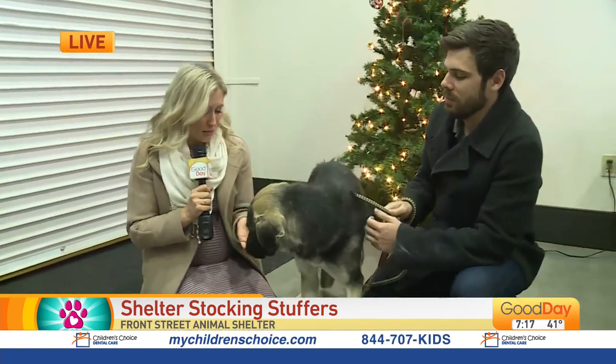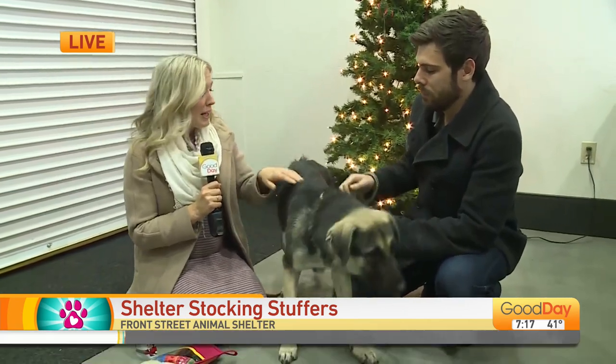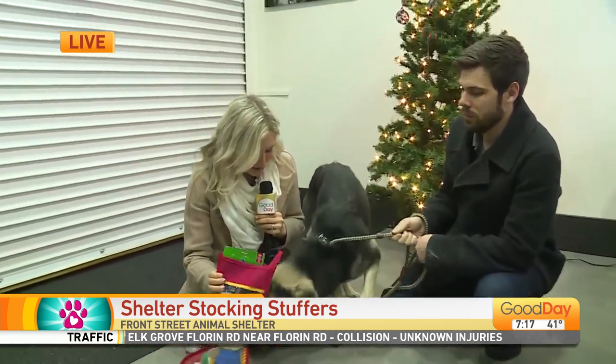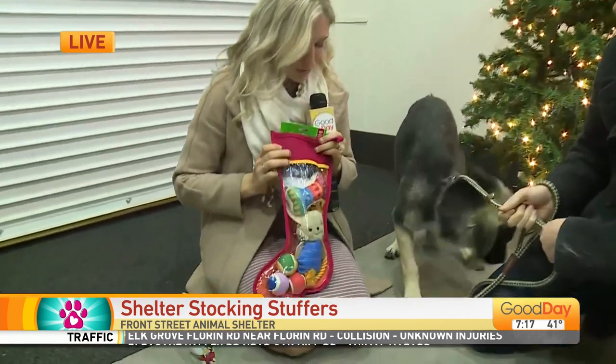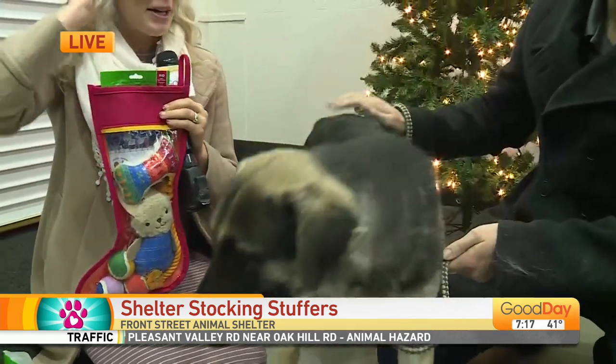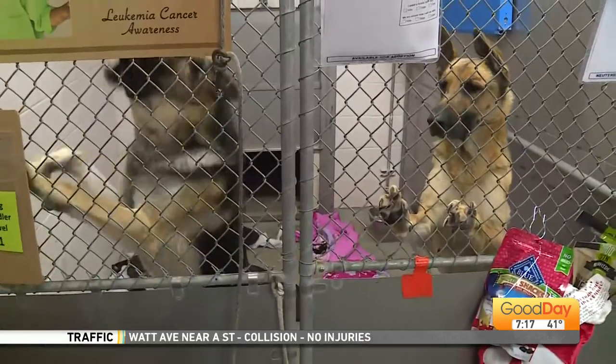Not everyone is able to adopt a dog or a cat this holiday season, but Front Street Animal Shelter is making it easier for people who can't do that to make the season a little bit brighter for those animals. We have some video of some of the other dogs here. They have lined these kennels with stockings.